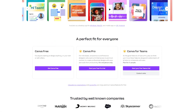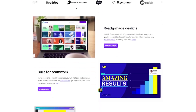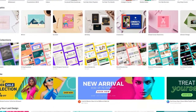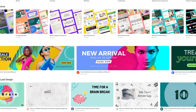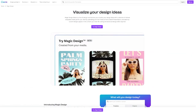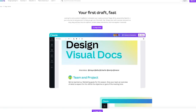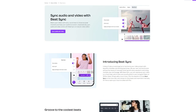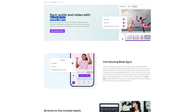Canva offers so many convenient solutions that I can't leave them out. They've just added a bunch of new AI design tools to their already fantastic platform — features like Magic Design, Magic Eraser, Magic Edit, a presentation builder with Magic Write, text to image, and even Beat Sync for their video and animation features.